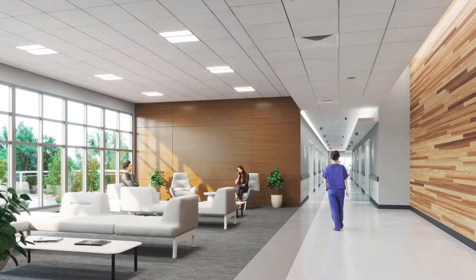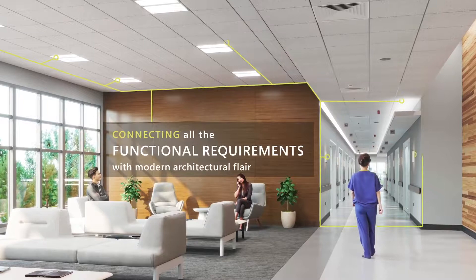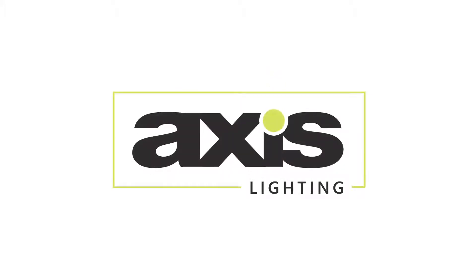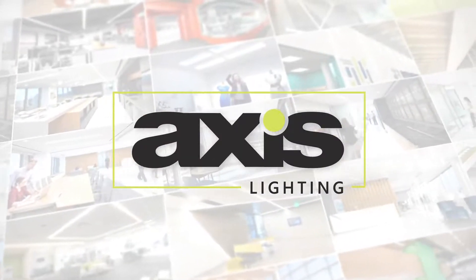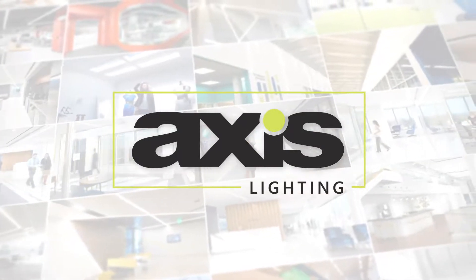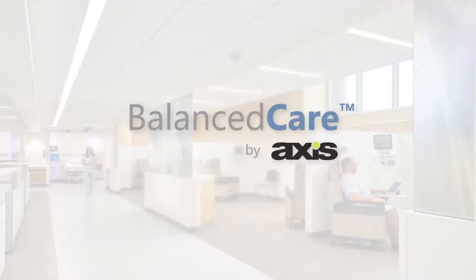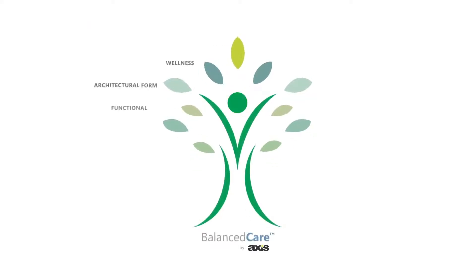AXIS Lighting has risen to the challenge with the BalancedCare family for healthcare, connecting all the functional requirements with modern architectural flair. Since our founding in 1991, AXIS Lighting has been consistently elevating and differentiating spaces while delivering superior quality of light. Now, AXIS brings this expertise to healthcare with lighting solutions specifically designed for healthcare. The BalancedCare family is built on key pillars to provide lighting without trade-offs and address all the requirements of today's complex healthcare environment.